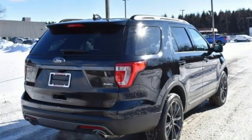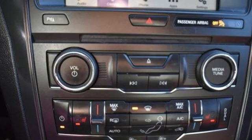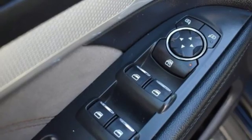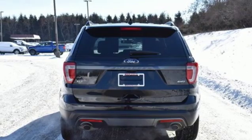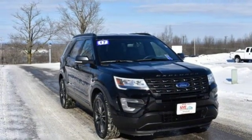It boasts an impressive list of features like these: streaming audio, power heated mirrors, leather steering wheel, rear parking sensors, wireless phone connectivity, manual tilting steering column, automatic transmission, aluminum wheels, electronic shift-on-the-fly, and V6 engine.